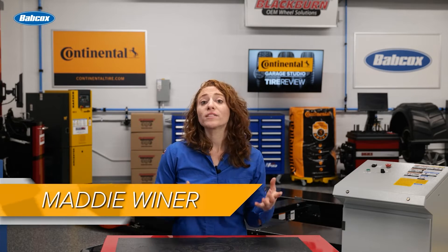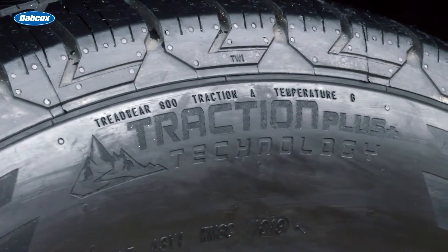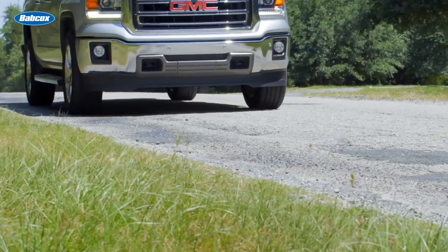Many tires are rated by the US government on tread wear, traction performance, and temperature resistance. It's called the Uniform Tire Quality Grading Standards, or UTQG standards. You'll see these on the tire sidewall, but what exactly do they mean?